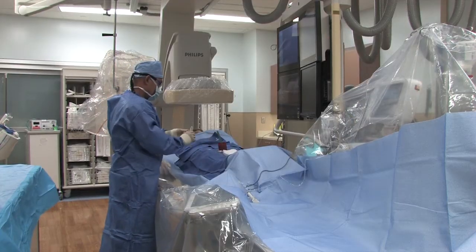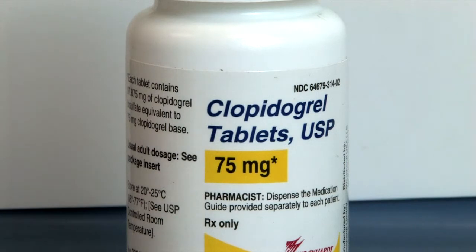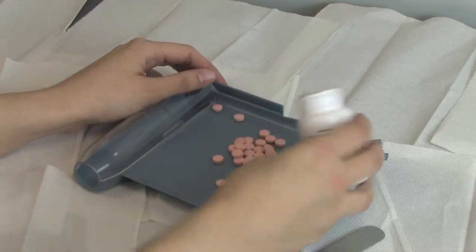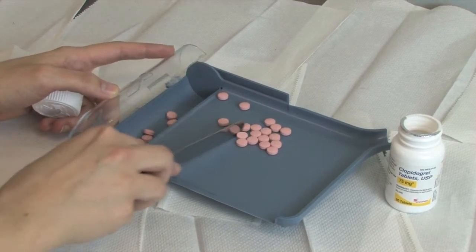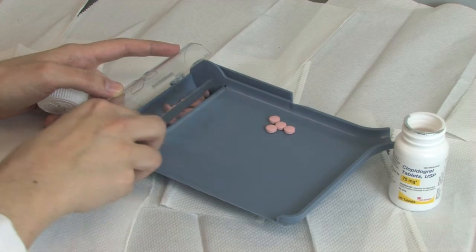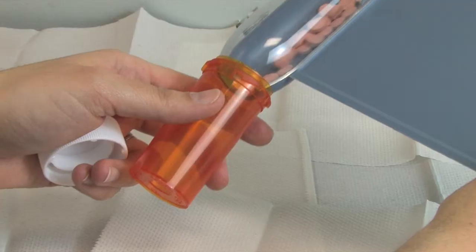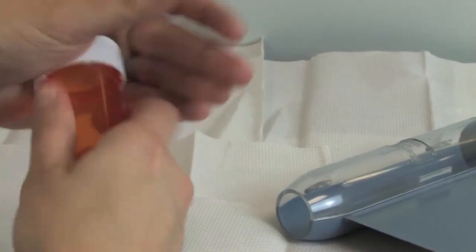Today, most often, aspirin and Plavix — clopidogrel — is used, but it turns out that a lot of patients don't respond very well to aspirin and clopidogrel. Now with genetic tests, we can better tell who is most likely to respond, and we give those patients the medication. In about 25% of the population, we can predict that they would not be very responsive to clopidogrel, and in those patients, we can prescribe an alternative medicine which would be more effective.